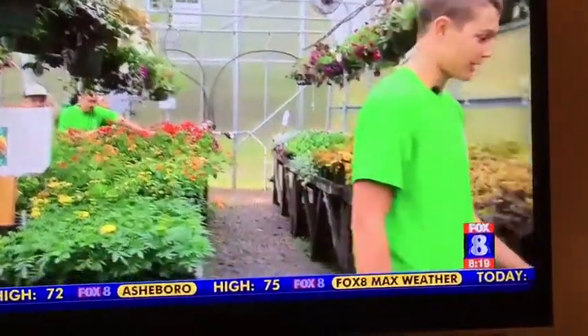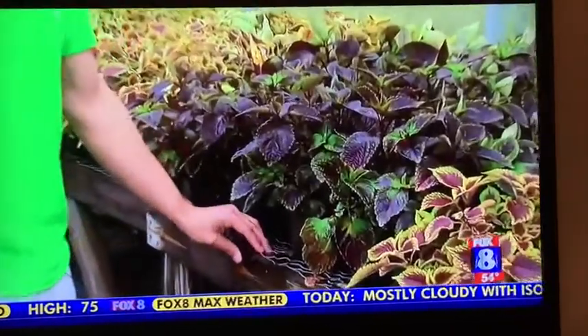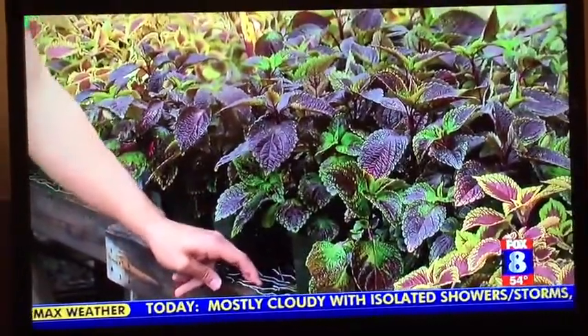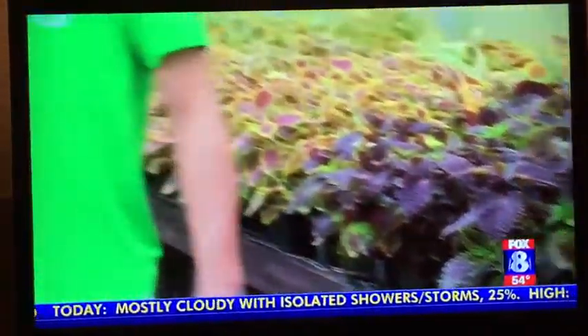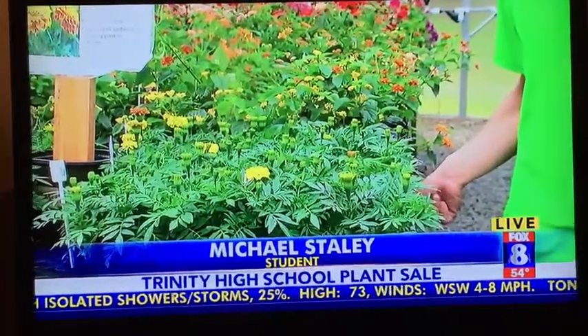Over here on the right side of the greenhouse, we have our coleus. It's probably one of our most abundant plants we have here in the greenhouse. We started early in December propagating so we'd have plenty to sell. And then over here on the left, we have our marigolds. They're just now starting to bloom, so it would be a good sell whenever you come in on Saturday.